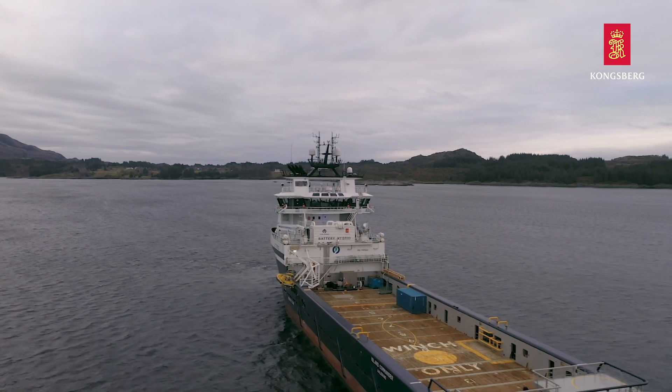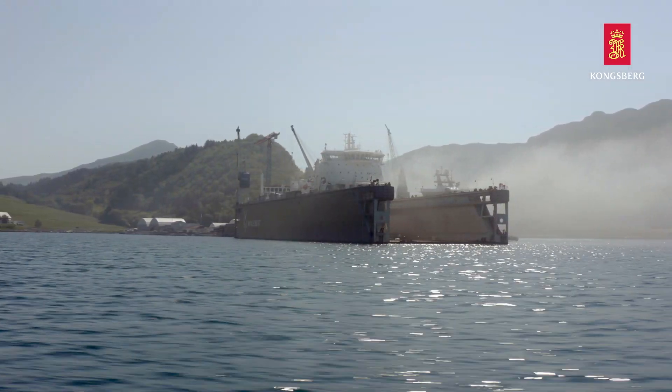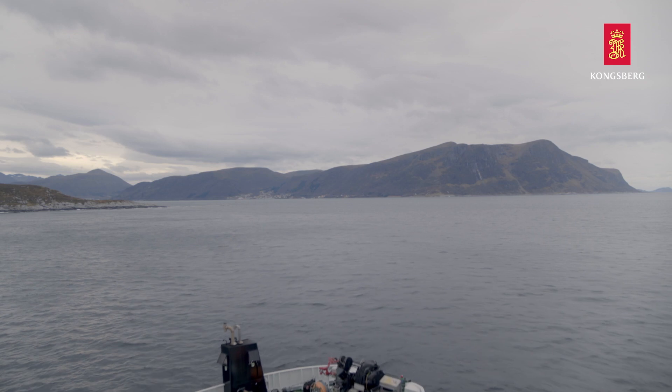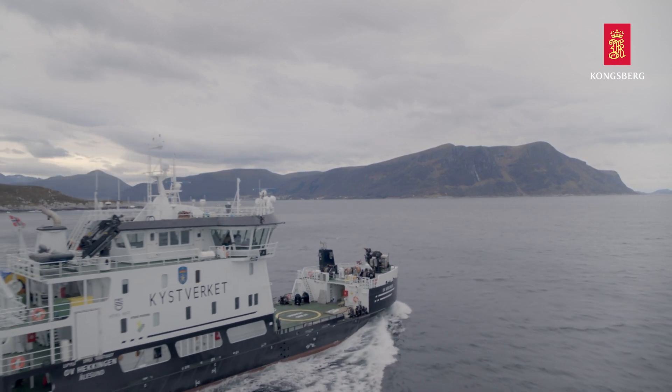As a total supplier, we work in close collaboration with yards and we provide thorough project management to coordinate design, engineering, production, and yard installation to ensure your vessel returns safely back in operation.